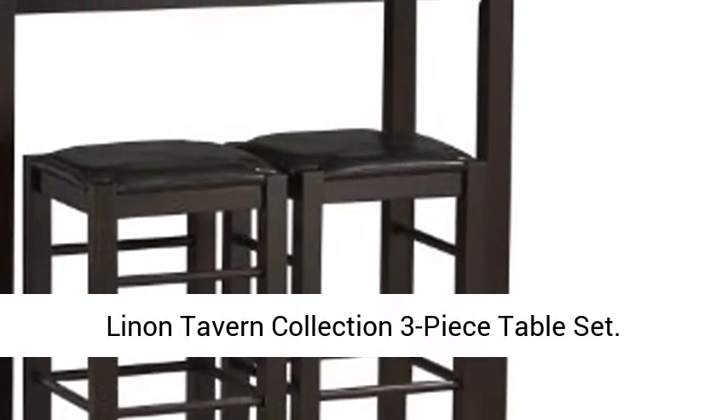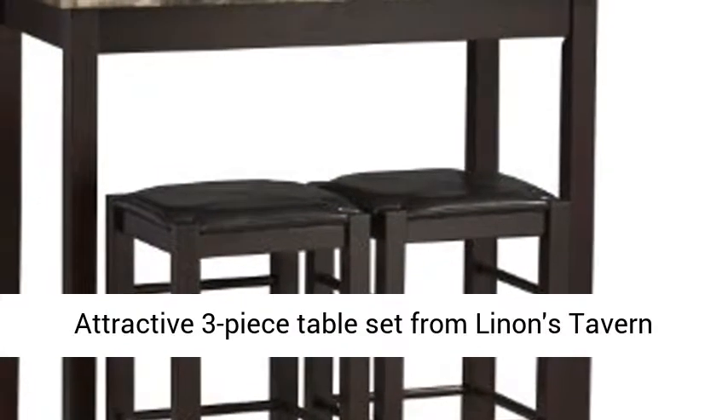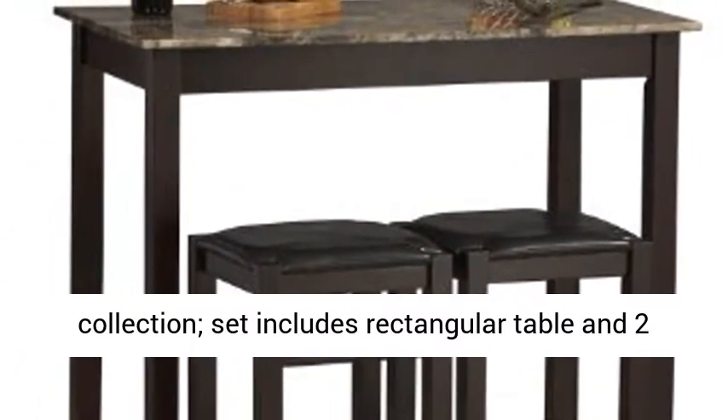Linen Tavern Collection Three-Piece Table Set. Attractive three-piece table set from Linen's Tavern Collection. Set includes rectangular table and two stools.